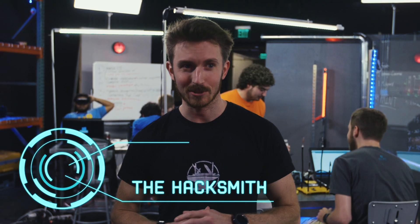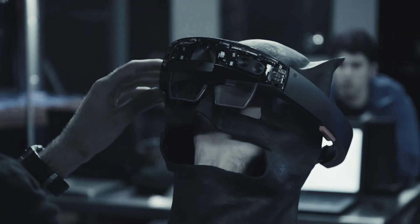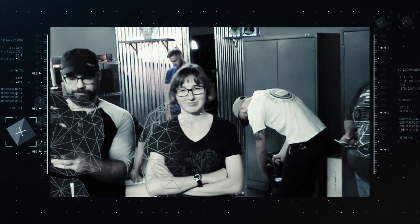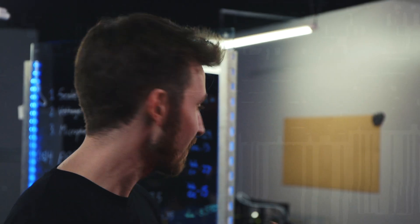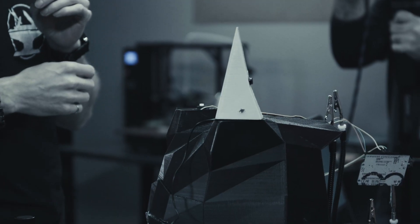The team has been hard at work for the past week building a Batman cowl complete with a HoloLens inside to give you extra Batman detective abilities when fighting crime. You'll be able to do facial recognition and pick criminals out of a crowd. From the mechanical side, the helmet is already 3D printed, and as an extra goal they're putting microphones in the ears to make them rotate toward the loudest noise.